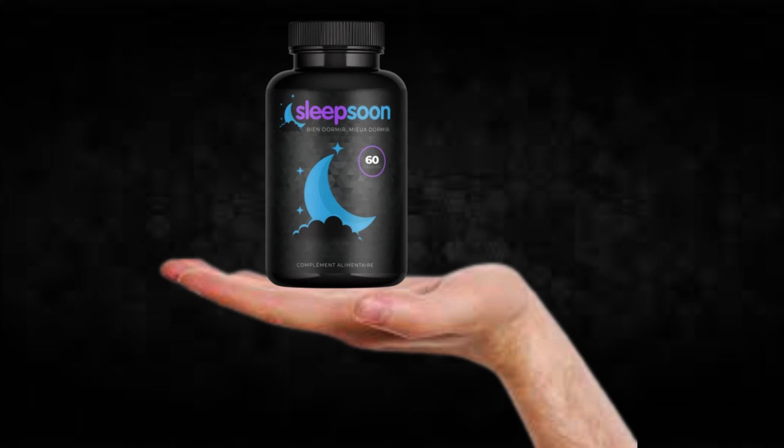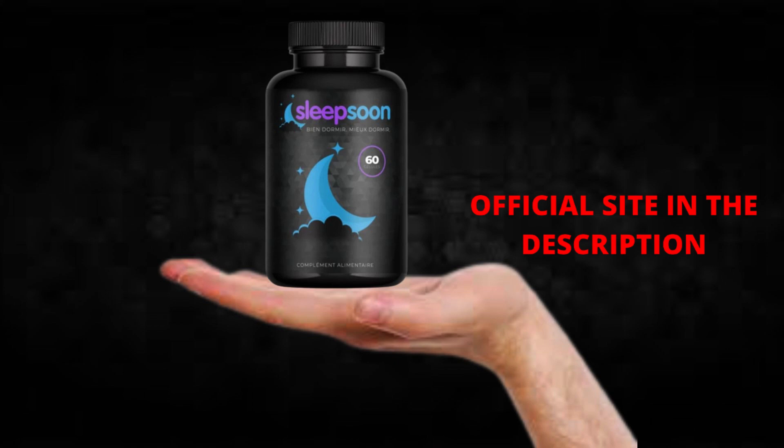The first thing you need to know about SleepSoon is: be careful with the website you're going to buy SleepSoon from, because SleepSoon is only sold on the official website. To help you, I left the link to the official website down below in the description of this video.